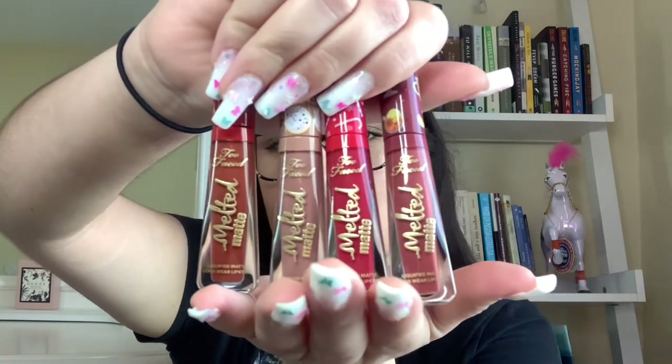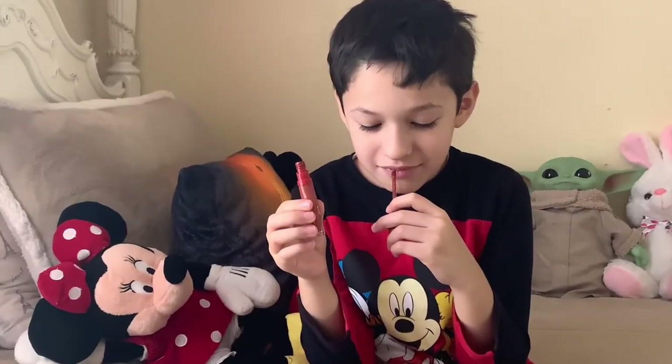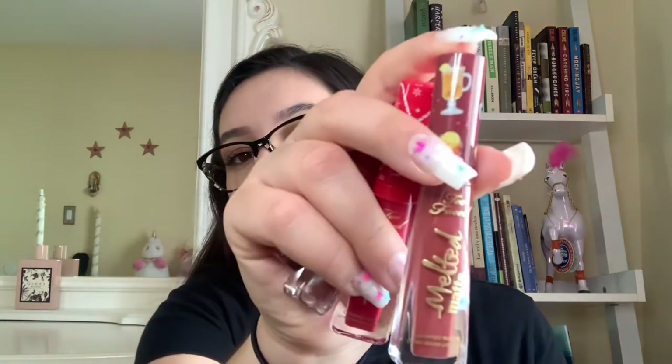I also got these holiday edition Too Faced Melted Matte lipsticks. I have the color Caramel Apple — and my brother loves smelling them, he can't stop! Then there's the shade Sugar Cookie, which smells like glazed dough, so good. Then Candy Cane, which smells like a candy cane and is a red color. And lastly, Hot Toddy, which also smells really really good. The applicator is just like a classy, classic applicator.